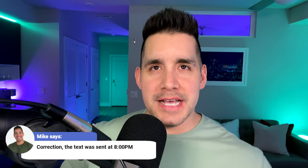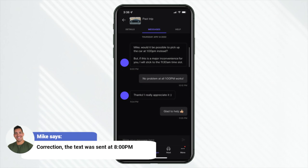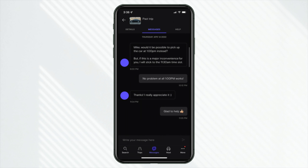First curveball: the customer messaged me Thursday evening around 10 PM asking if they could pick up the vehicle later on Friday — not 11:30 AM but 1 PM. For me, changing it to 1 PM wasn't really a problem. We were doing it right at my apartment complex and I just shifted my errands for that day.